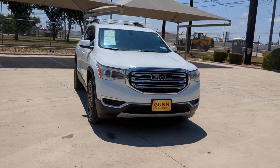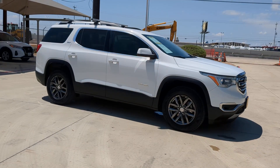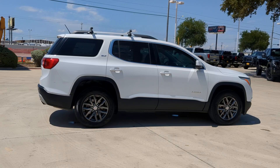Your next car could be the 2017 GMC Acadia. This vehicle is an outstanding buy with fewer than 150,000 miles on the odometer.